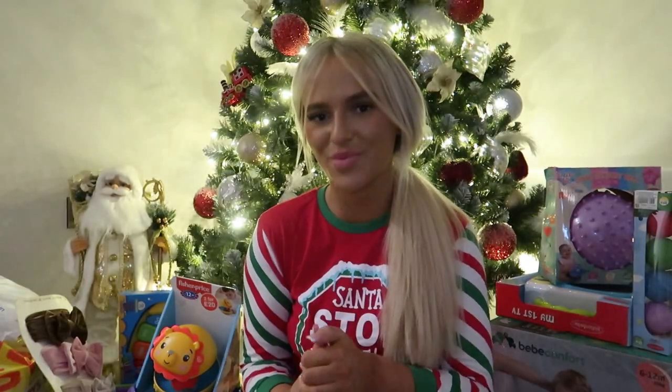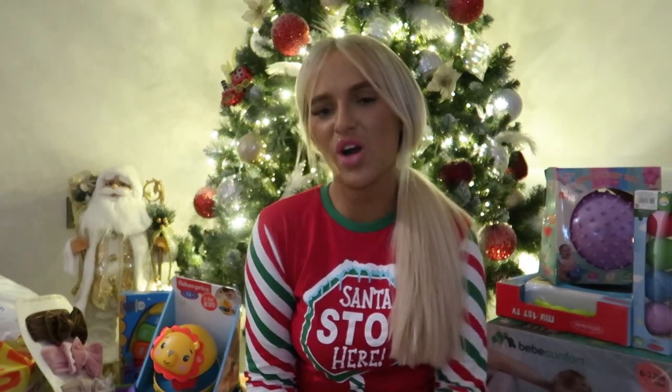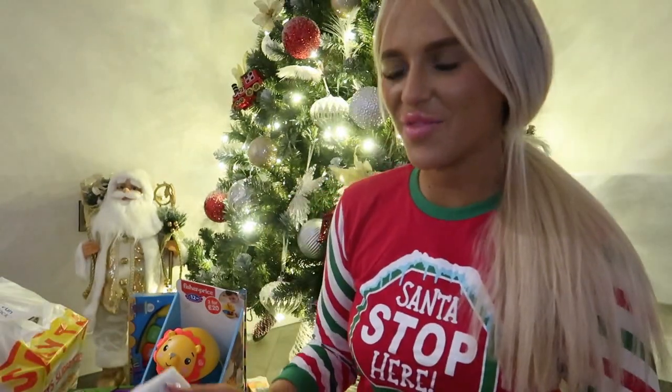Before I get into this video, I don't want people to think that I'm bragging or anything like that, because recently I've had the odd comment saying that and I'm just not. So many people have asked me what I've bought Delilah, so this is it — me showing you guys what I've bought her for Christmas. Throughout the video I'll try my best to let you all know where everything is from and how much things were.